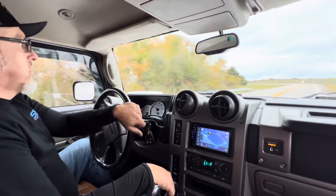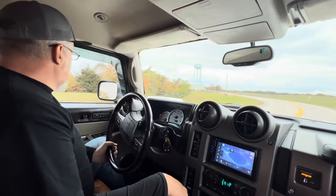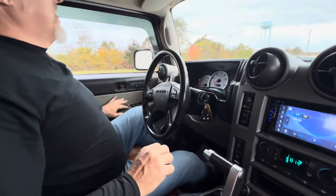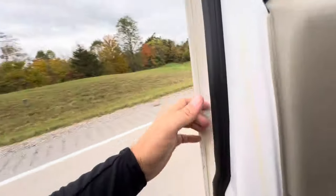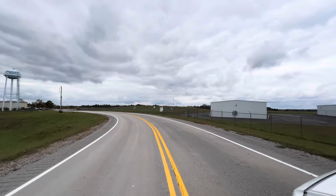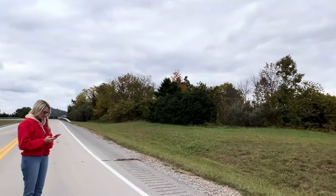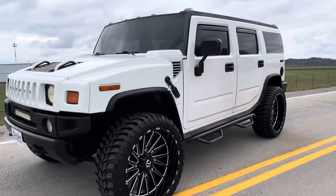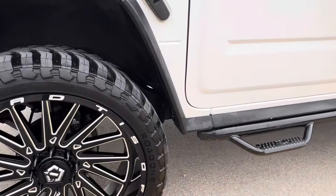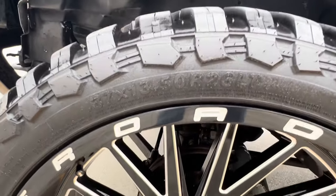We're going to do a little walk-around right up here on the hill. You can see the mountains and the trees turning. There she is — 2003 H2, 164,000 miles. It's on TIS off-road wheels with 37 by 13.50 by 26-inch wheels.